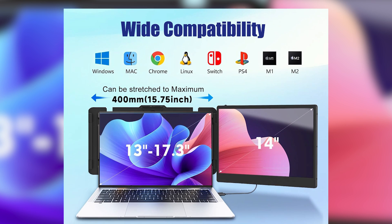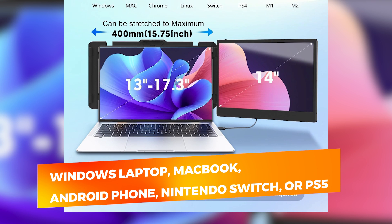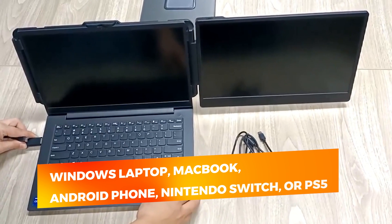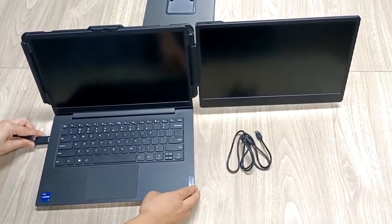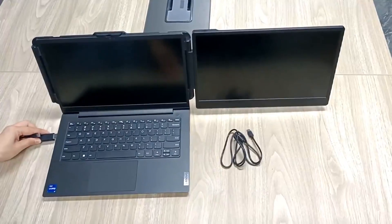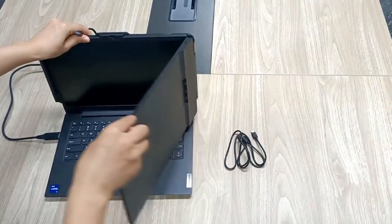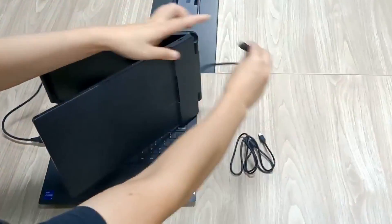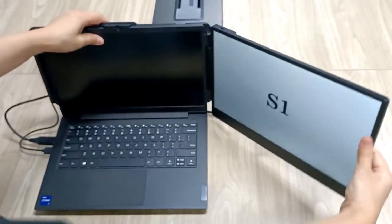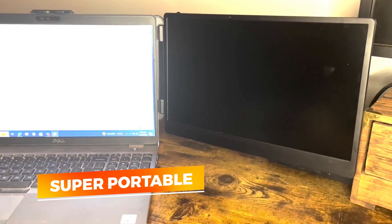What sets Kia apart is its seamless compatibility. Whether you're using a Windows laptop, MacBook, Android phone, Nintendo Switch, or PS5, this screen extender adapts via USB-C or HDMI. There's no need for complex installations or drivers — just plug and play. The extender is compatible with 13- to 17-inch laptops, offering a flexible setup for most users. The slim and lightweight build makes it super portable, slipping into backpacks easily without adding bulk.